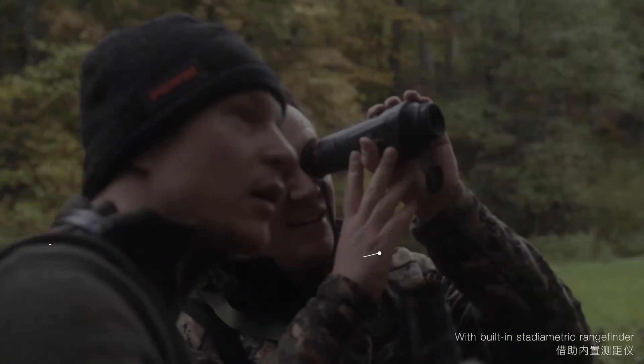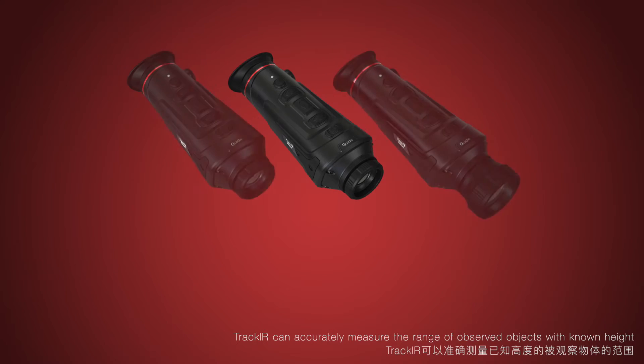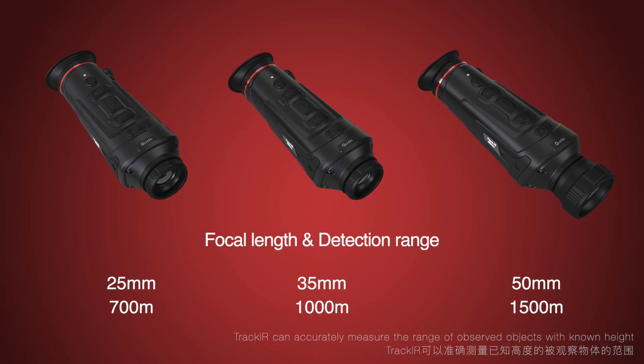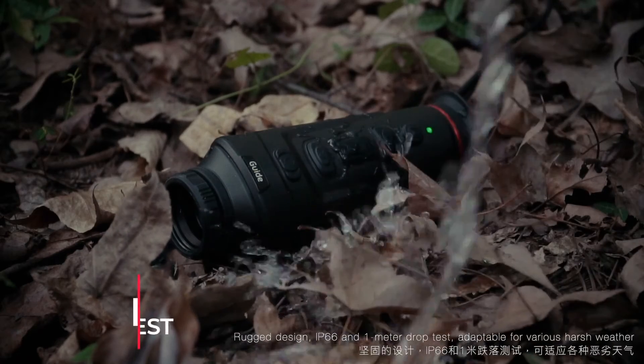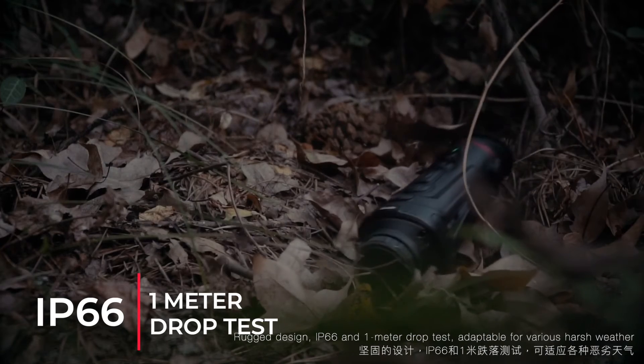With built-in Stadiometric rangefinder, TrackIR can accurately measure the range of observed objects with known height. Rugged design with IP66 rating and 1 meter drop test, adaptable for various harsh weather.